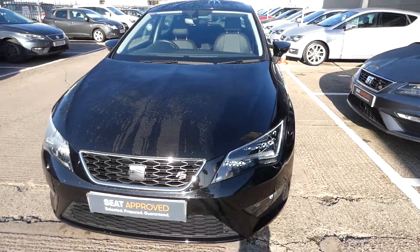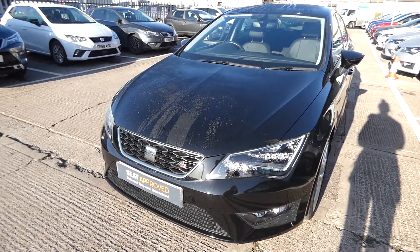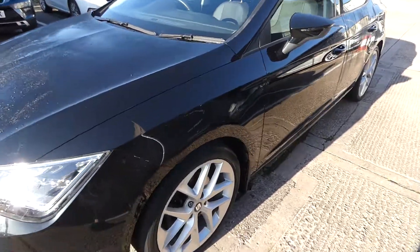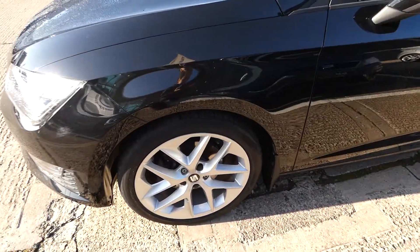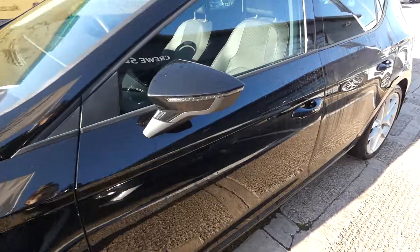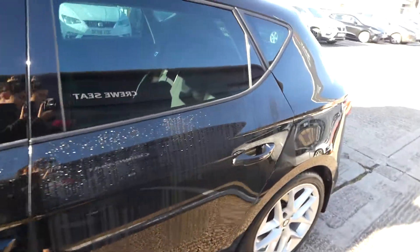This vehicle comes with the full LED headlights and daytime running lights, and also the exclusive front and rear FR bumpers. We've also got these 18-inch performance alloy wheels and the LED strip indicator located on the side of the rear. The rear windows are tinted in privacy glass.